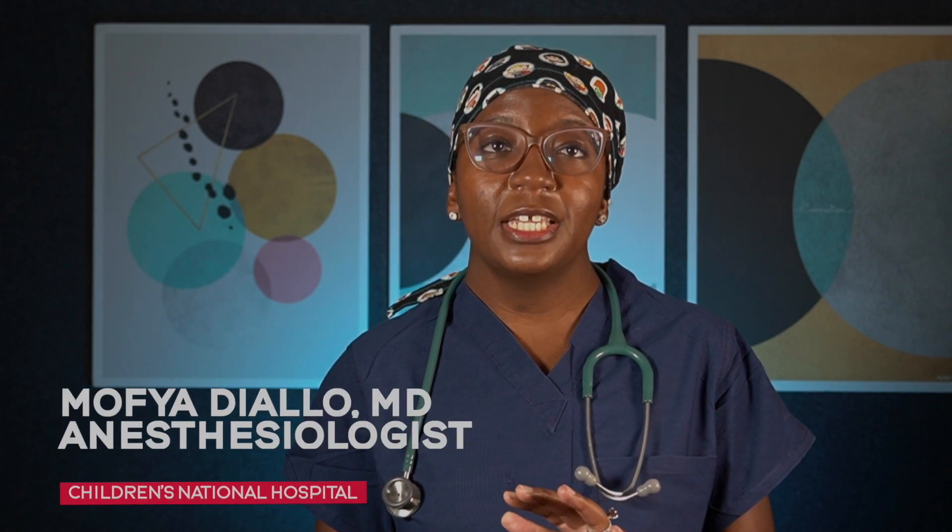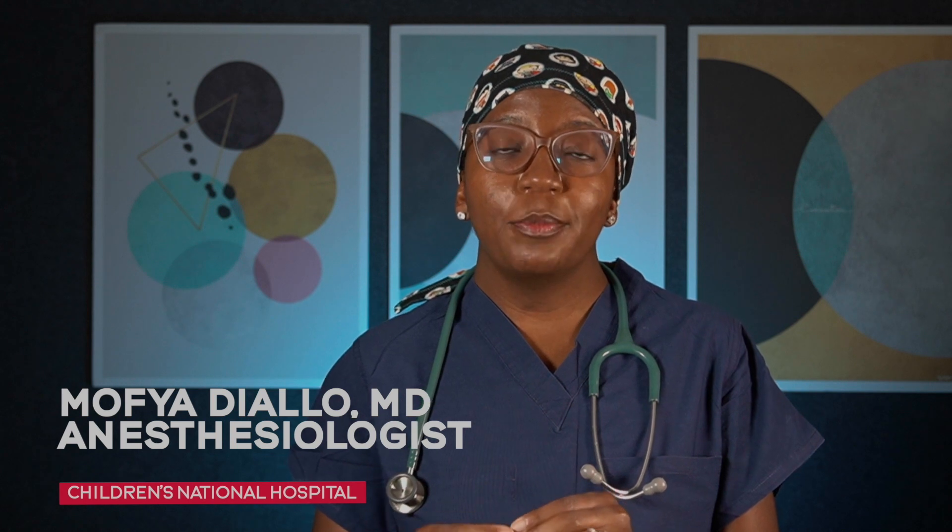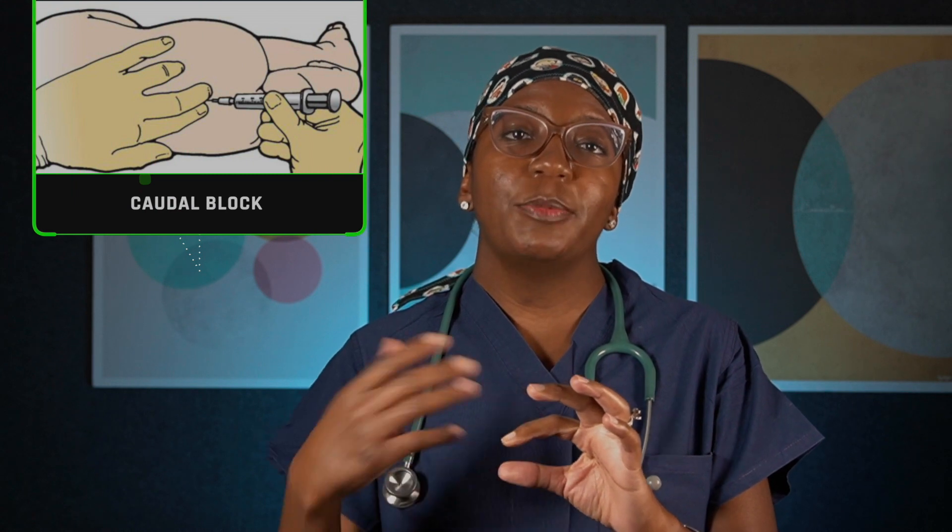The caudal block is something we offer for children typically under the age of three. It involves injecting numbing medication in the space right above the buttocks, and we inject the medication based on your child's weight. It provides pain control for up to six hours after the surgery is done, so patients can go home and not require immediate Tylenol or Motrin.